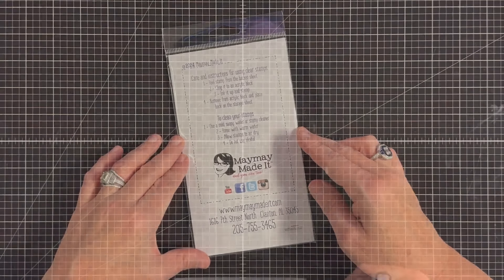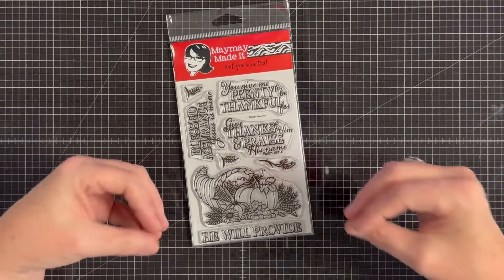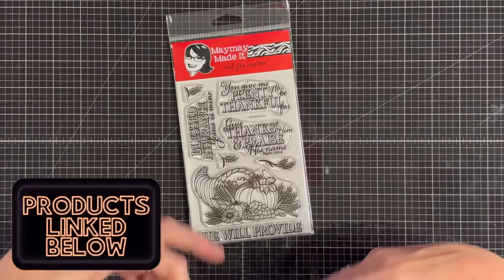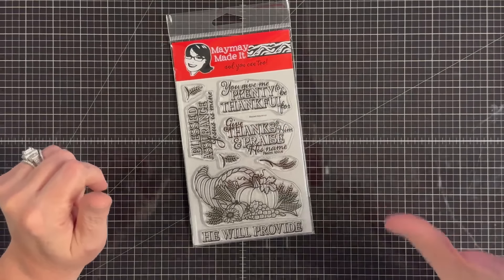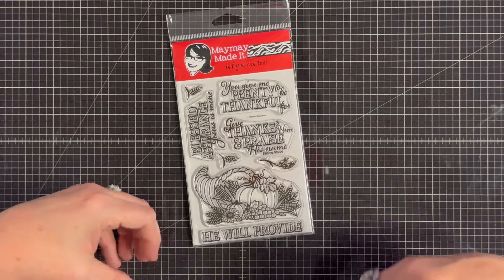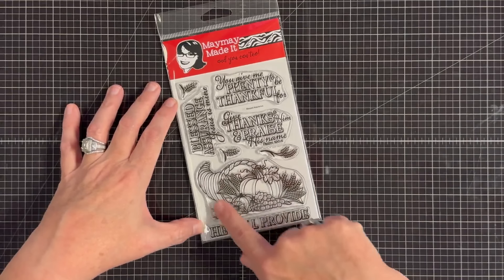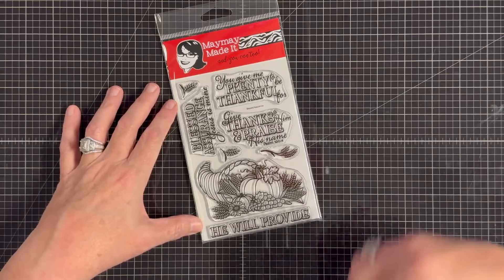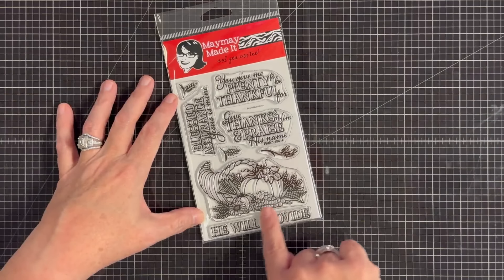Let's look at this beautiful set. This set is called Blessed Assurance — look how pretty this is. I've been wanting to do something about plenty or God's provision for us, and in church one Sunday, 'Blessed Assurance' just kept popping into my mind. I thought this would be such a good set if we focused on that, especially this time of year. I asked Sylvia if she could do a cornucopia for us. I feel like this just feels like what God does — He provides for us, He takes care of us, and it's always enough. This just feels so beautiful, like provision.